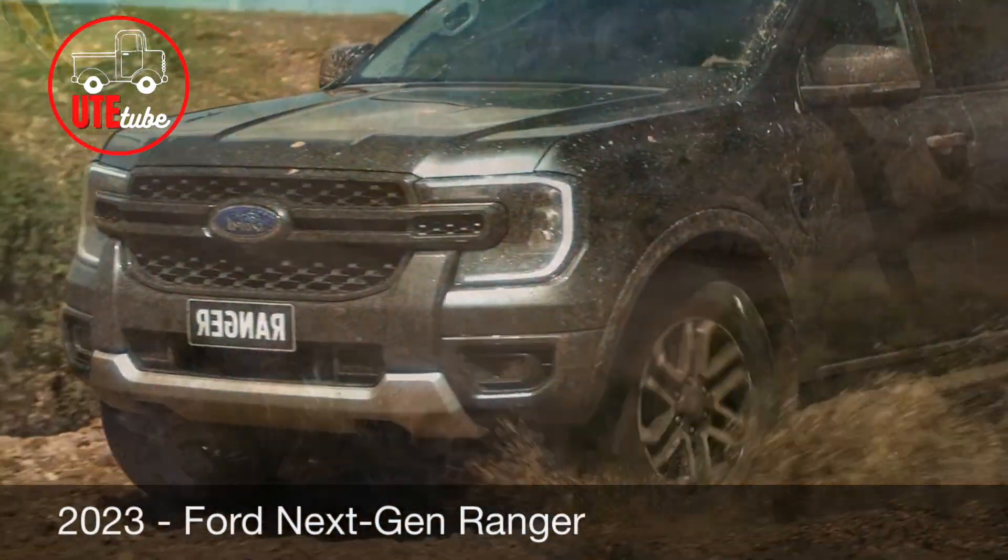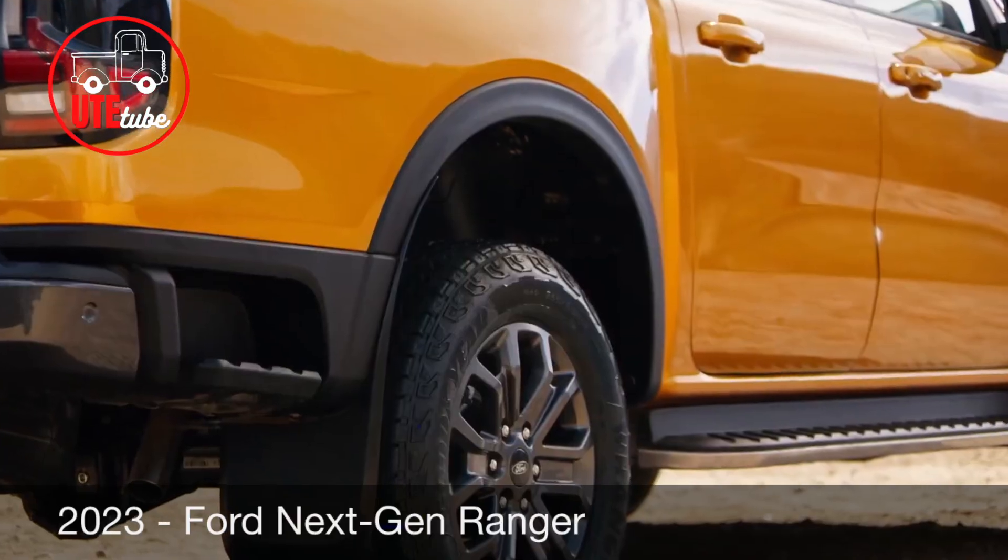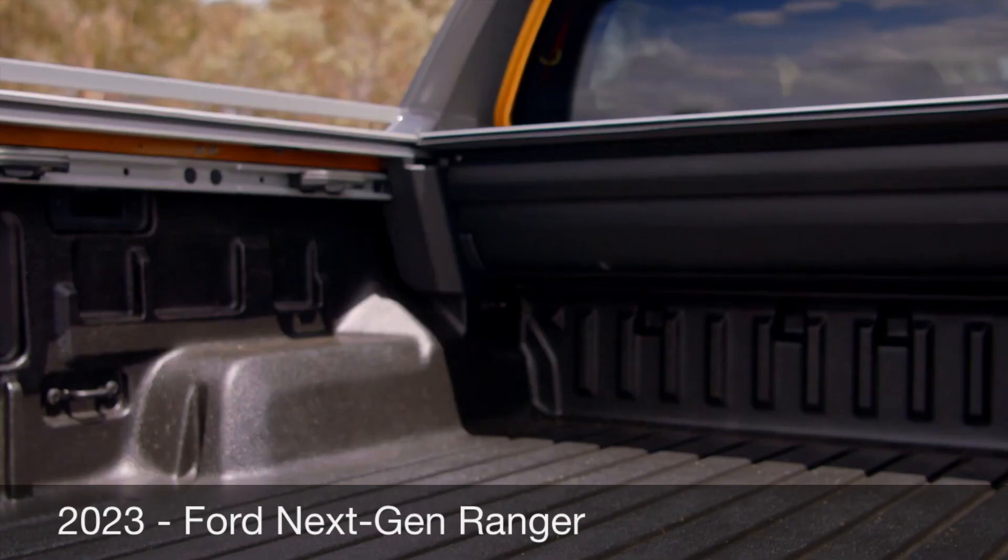The all-new 2023 Ford Ranger is no stranger to being the top of its class. However, no leader goes without challenges. Watch till the end to find out why.